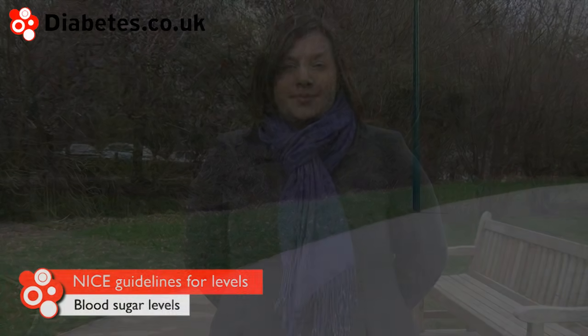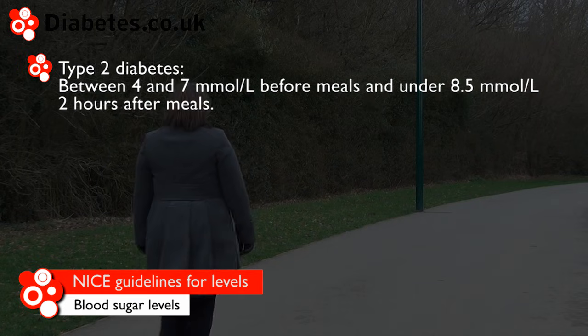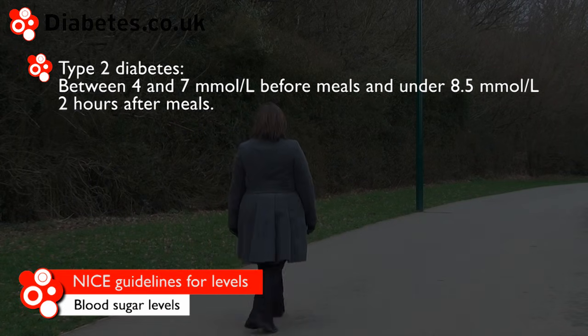The target blood glucose levels vary a little bit depending on your type of diabetes and between adults and children. The NICE guidelines state the following targets. People with type 2 diabetes should aim to get between 4 and 7 mmol per litre before meals and under 8.5 mmol per litre two hours after meals.